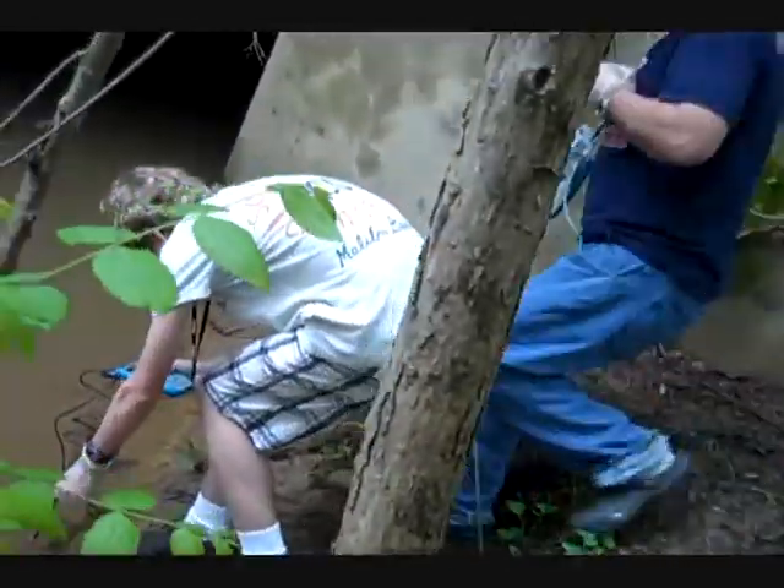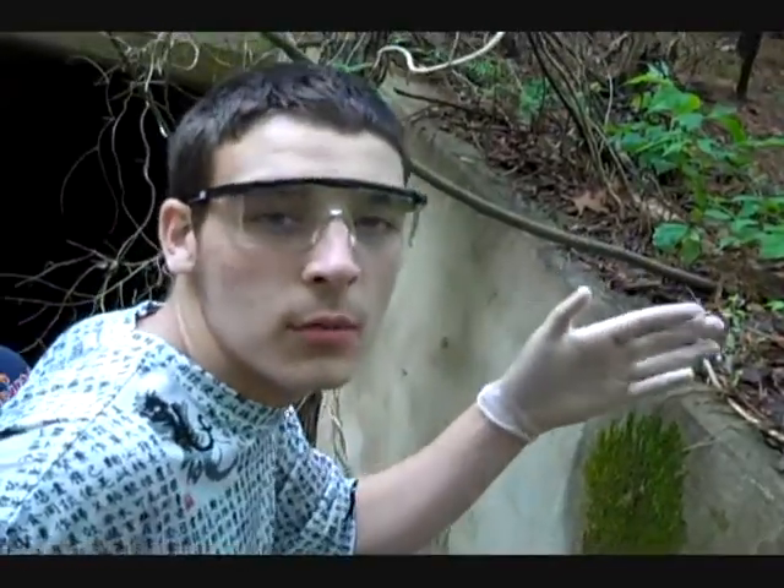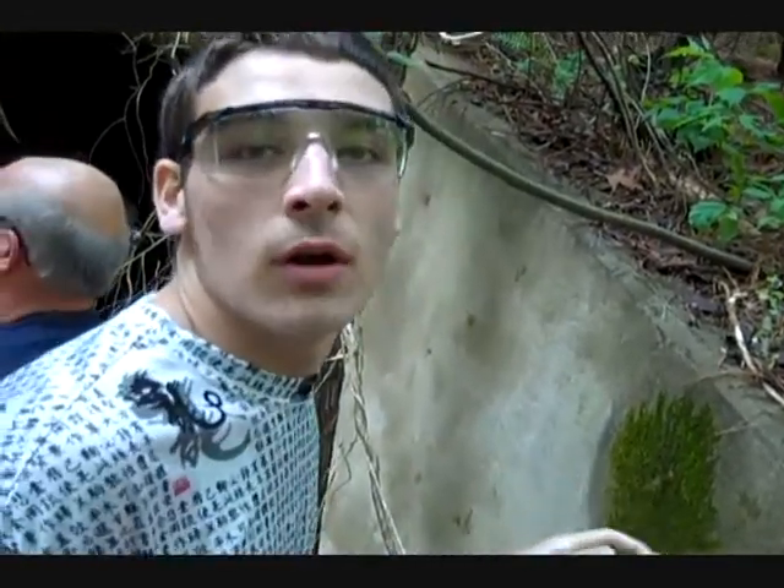Mr. P is checking the pH with his instrument to see how close we can get to our reading with our chemicals. He's got an instrument that gets all of our readings for us.